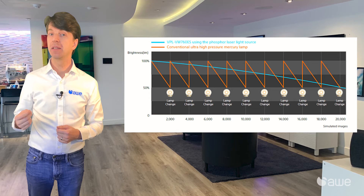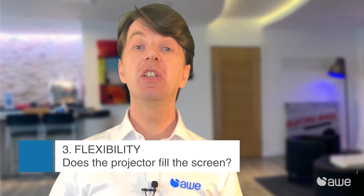Laser technology is also more durable and lasts ten times longer than a lamp, so there's less maintenance and no lamp changes. The things that you must check with any projector is that you can fill the screen with the image from wherever it's mounted.